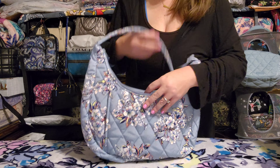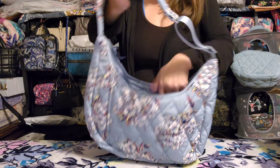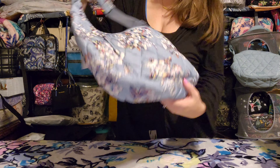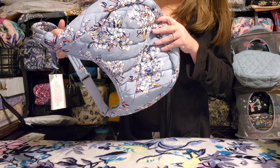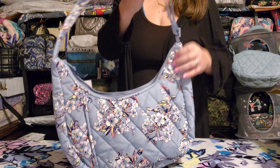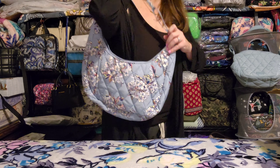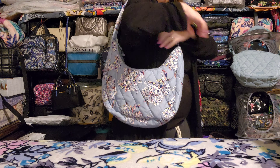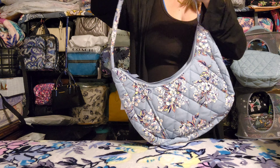I also grabbed about six regular market totes. Someone a long time ago gave me the idea to use these as gift bags, and whoever you were — thank you — that was a fantastic idea.